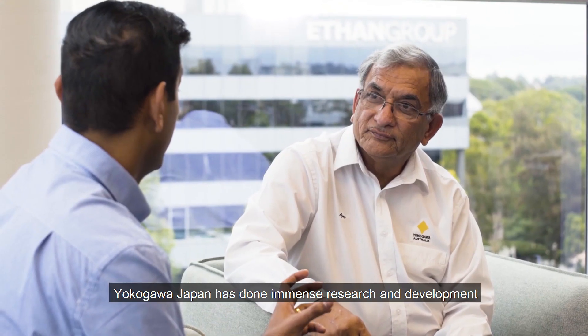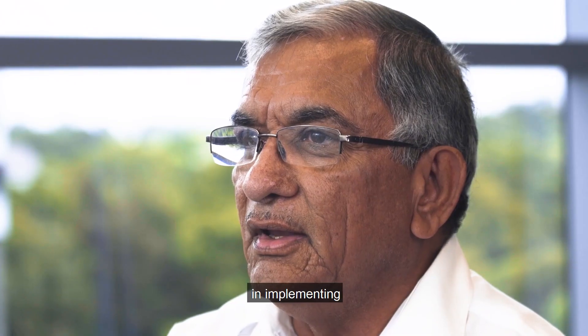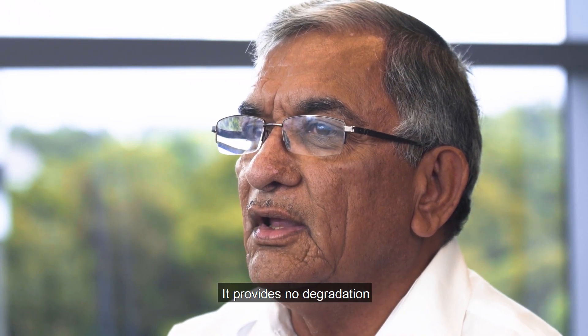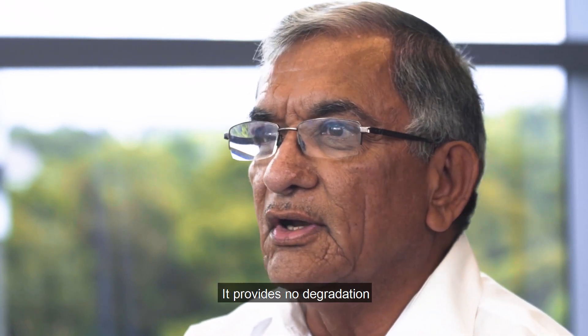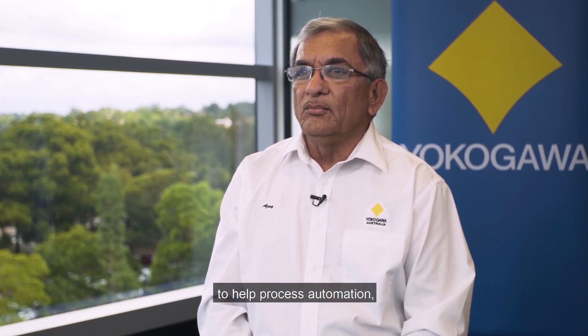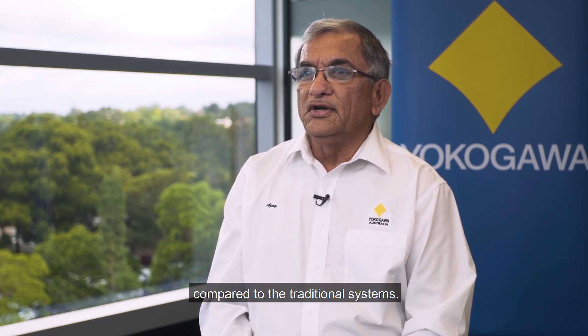My name is Ajay Trivedi and I'm the senior subject matter expert in process control network, virtualisation and cyber security areas. Yokogawa Japan has done immense research and development in implementing virtualisation in control system areas. It provides no degradation in real-time performance and delivers industrial grade quality for process automation — no loss in functionality compared to traditional systems.